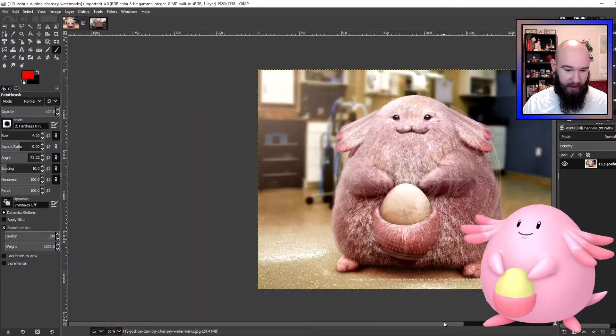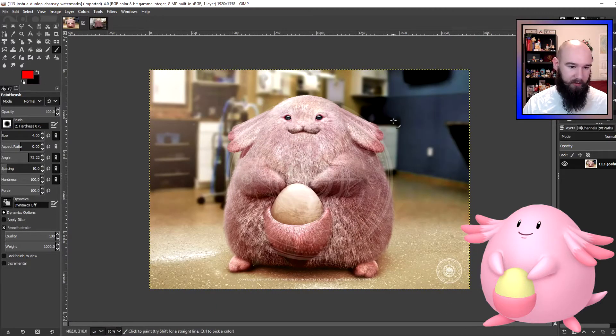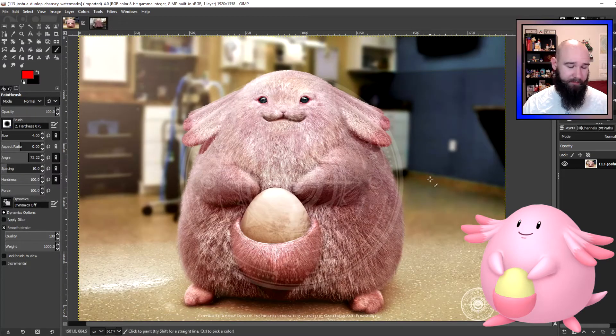Joshua draws Chansey in a hospital-type setting. You can see some sort of patient bed behind Chansey, what looks like an oxygen tank, and some medical drawers. It looks very much like a dentist's office, to be honest. So he draws it in what appears to be a Pokemon Center or some sort of hospital setting, which makes sense.